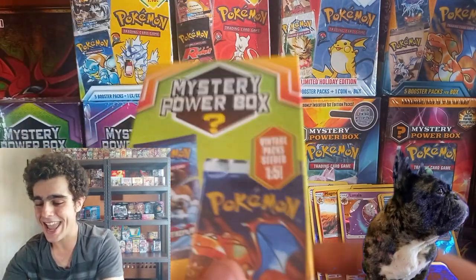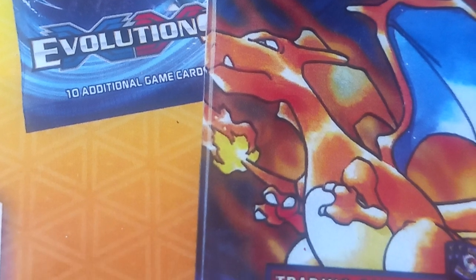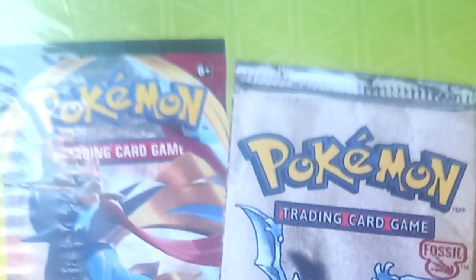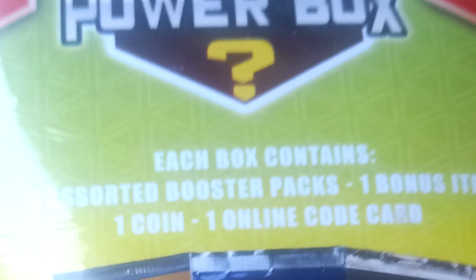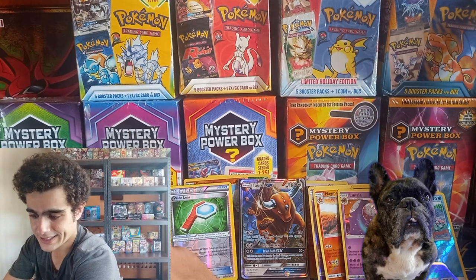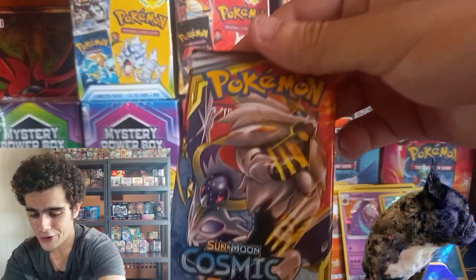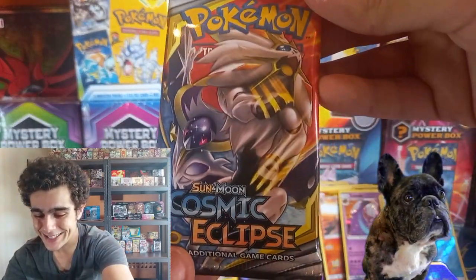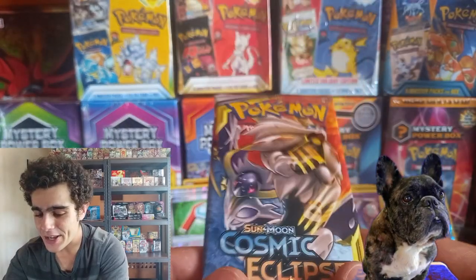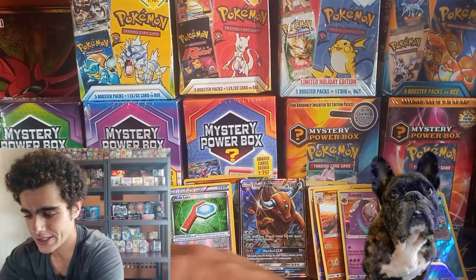It's time for the next mystery box — we've got that base set Charizard pack on the front, the Evo pack, Fossil as well. This is so, so epic. One in five seeded chance once again. Five assorted packs, bonus item, and a coin. Our first pack is that Cosmic Eclipse once again — I think we're going to keep one of those to the side sealed for later, but we'll open the rest.